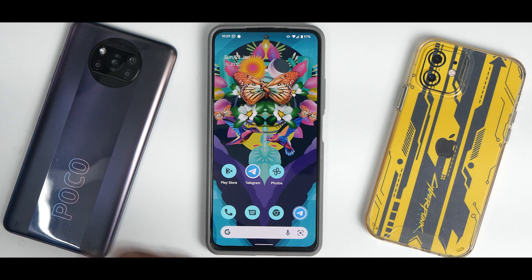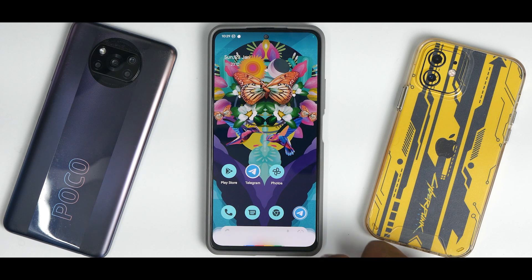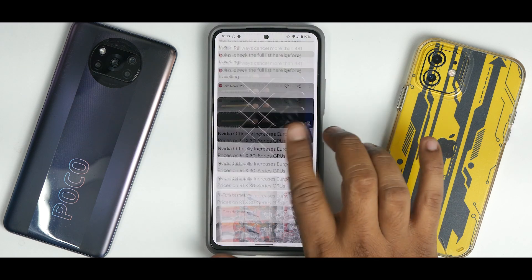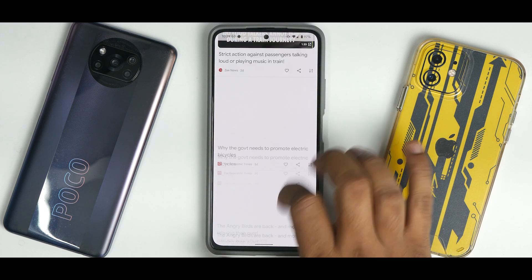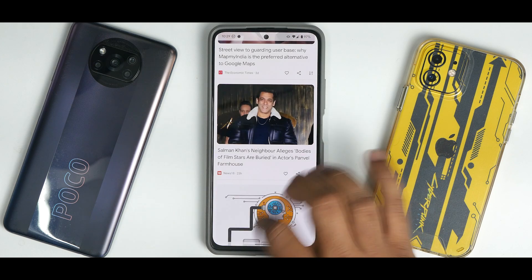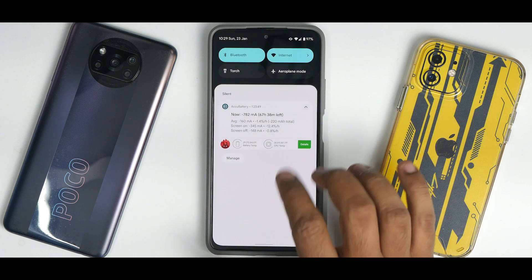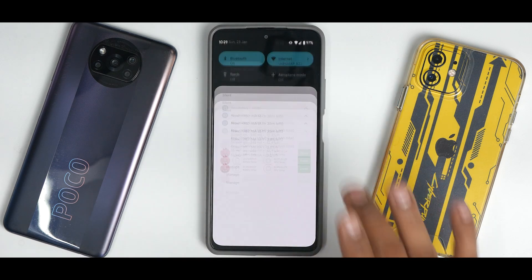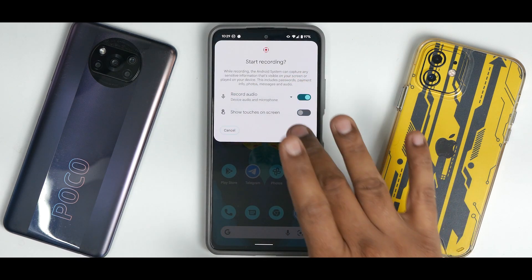The moment you boot into this ROM you'll see themed icons, which I have enabled. You also have a Google Search bar at the bottom along with Assistant shortcuts, working absolutely fine. To the left you have the super smooth Google feed — it works absolutely fine, fluid and fluent, no problem whatsoever. Even the quick tiles are super smooth, and the screen recorder is present with the ability to record internal and external audio.